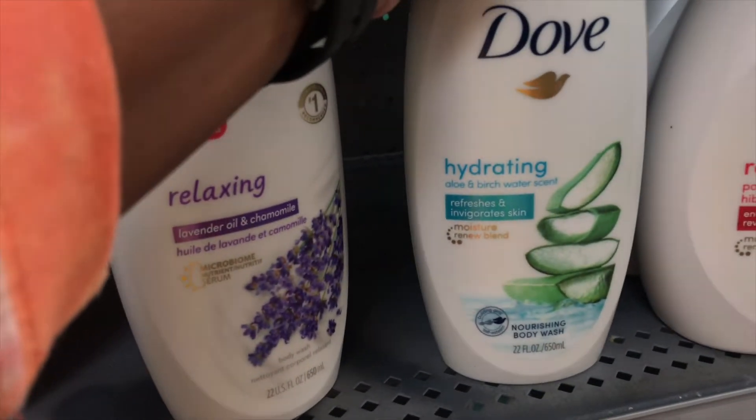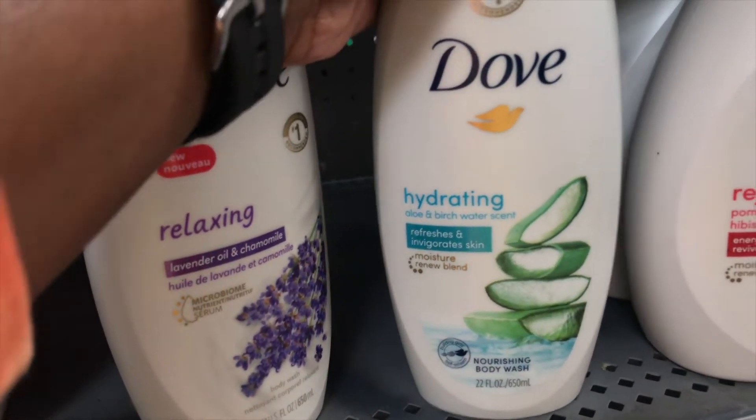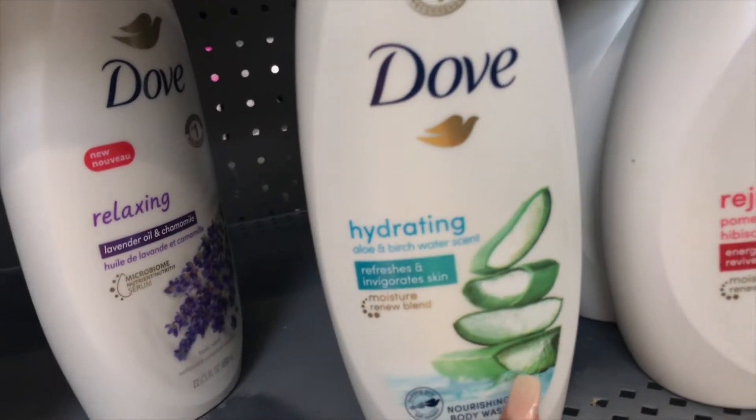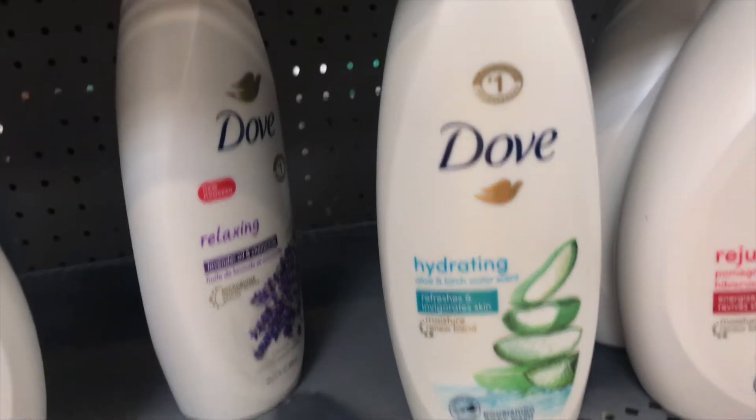I just ran across this hydrating Dove aloe and birch water scent and it smells amazing — I never smelled that before. This is the only one left but I'm still gonna get the Dove. I just wanna try that one too. Now I'm back from Walmart and about to give y'all a haul.